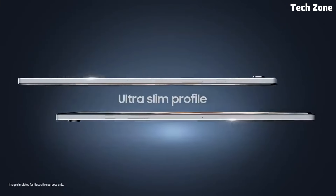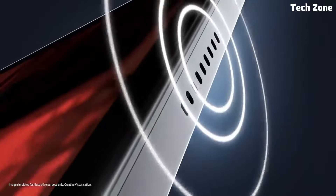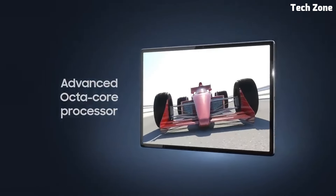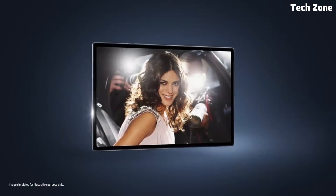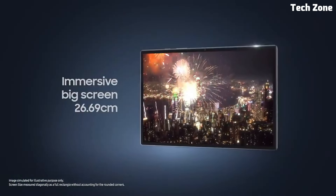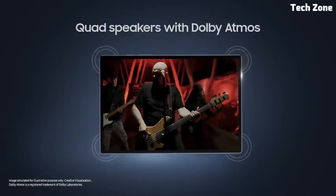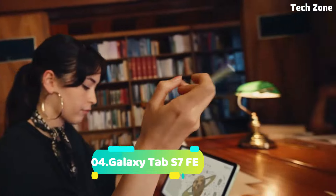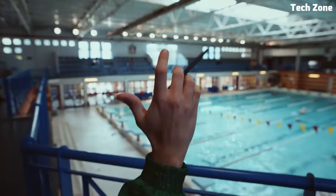The Galaxy Tab A8 also comes equipped with dual speakers tuned by AKG, delivering rich, immersive audio for an enhanced entertainment experience. Designed for convenience, the Galaxy Tab A8 features a long-lasting battery, advanced parental controls, and Samsung Kids Mode, making it perfect for families. Whether you're at home or on the go, the Samsung Galaxy Tab A8 is the perfect companion for staying entertained and productive wherever you are.